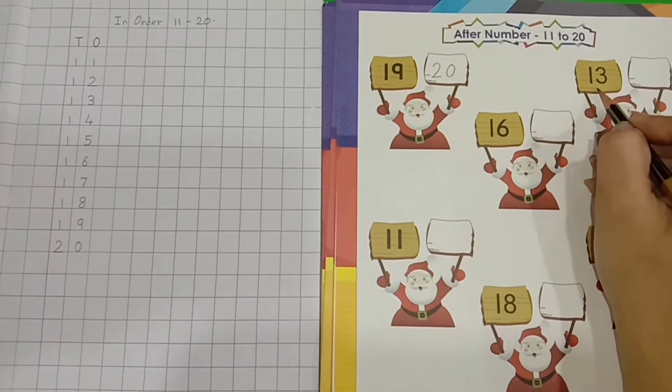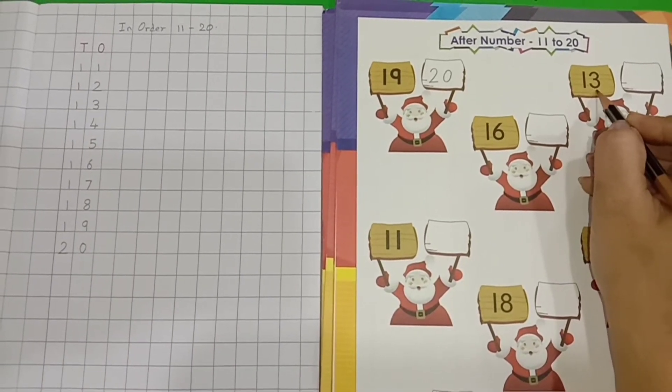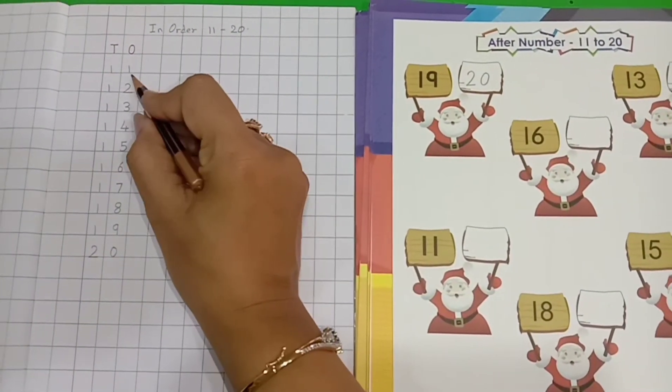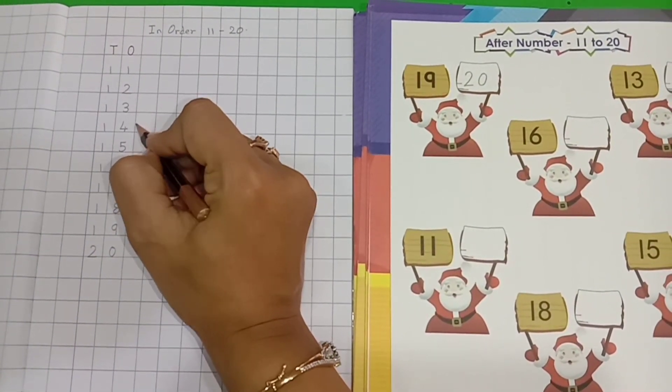Now, kids tell me which number is this? 1, 3 — 13. So, now which number comes after 13? 11, 12, 13, 14.